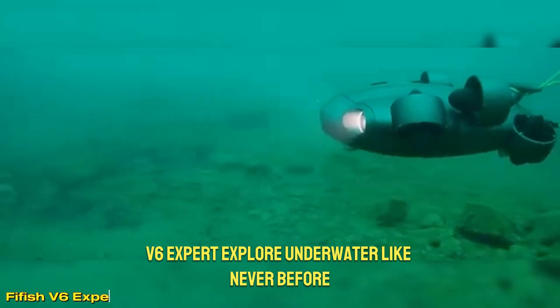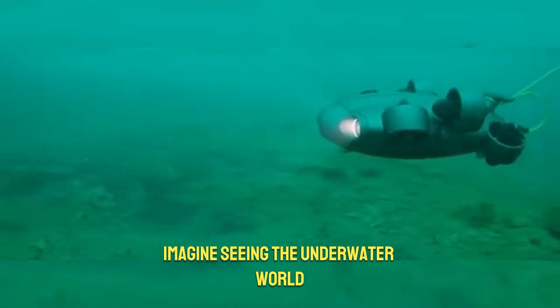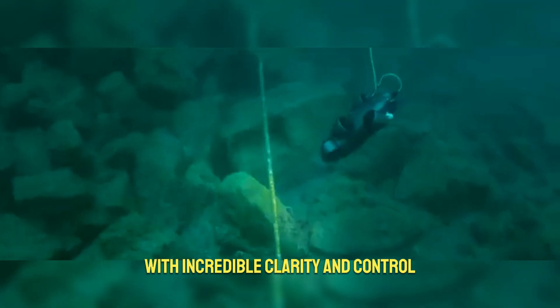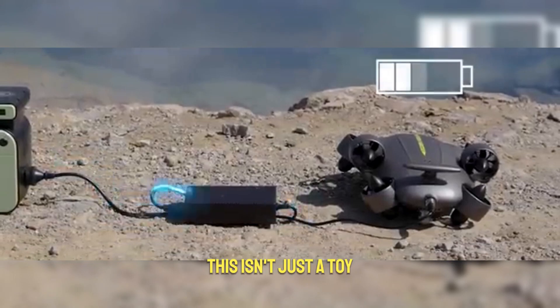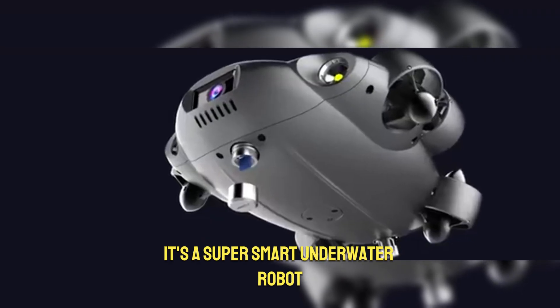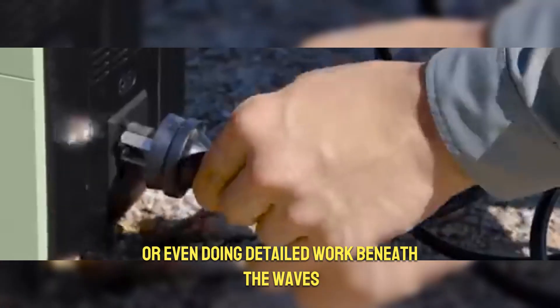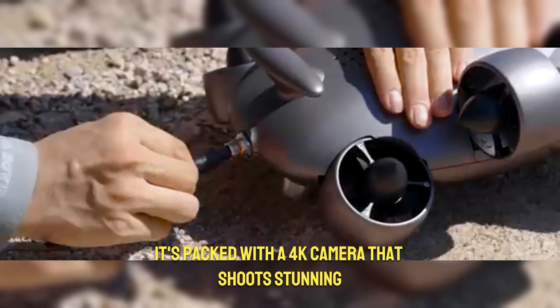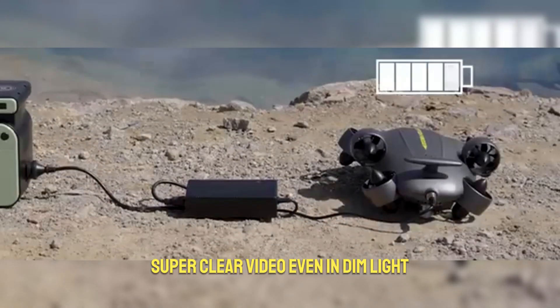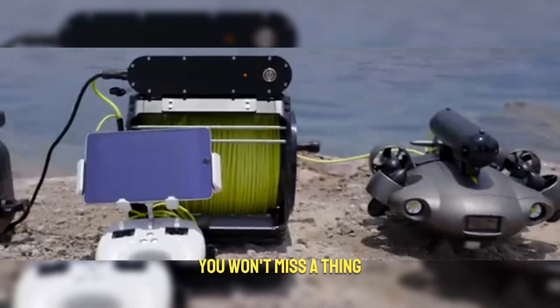Fifish V6 Expert: explore underwater like never before. Imagine seeing the underwater world with incredible clarity and control — that's what the Fifish V6 Expert offers. This isn't just a toy; it's a super smart underwater robot perfect for exploring, inspecting, or even doing detailed work beneath the waves. It's packed with a 4K camera that shoots stunning, super clear video even in dim light, thanks to its bright 6000 LED lights.